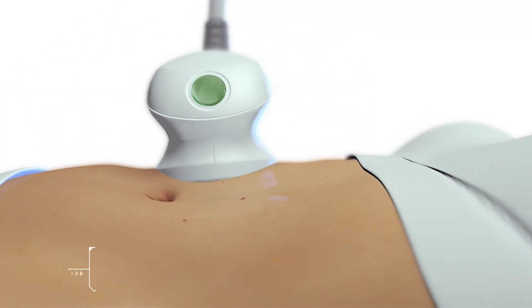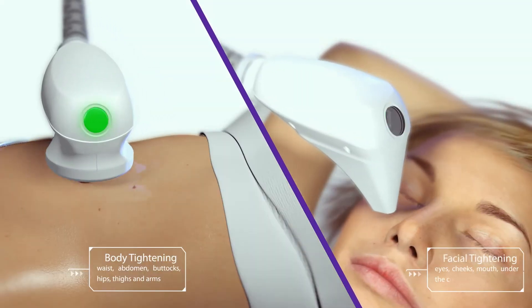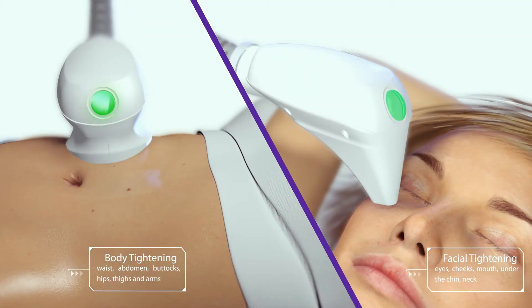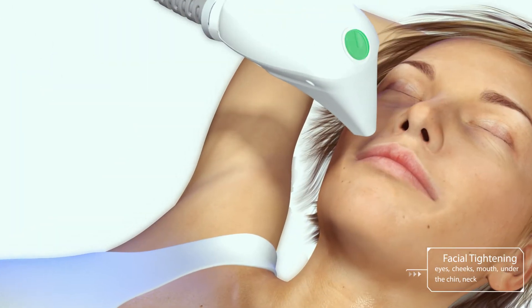EndyMed's 3Deep Focused Energy Delivery incorporates real-time skin impedance monitoring, providing optimal energy to the targeted treatment area by making continuous adjustments during treatments.